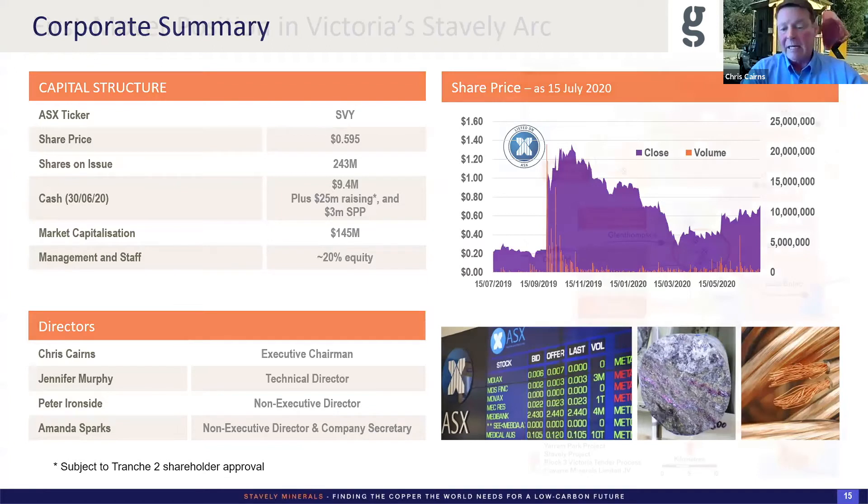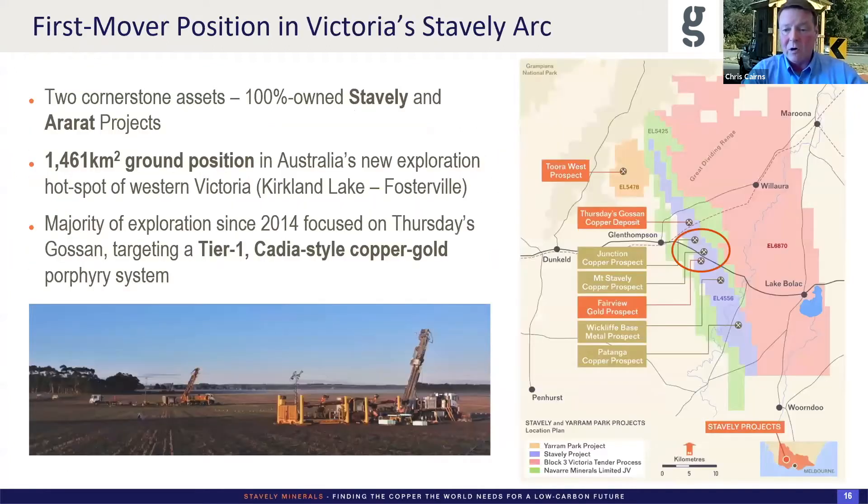We ended up with a big footprint on the belt — we controlled the main parts of the belt. Subsequently we were able to do a joint venture into the green areas, which is Navarre. We've earned in our majority stake there and continue to earn in on that project. In the Stavely tender, we picked up EL 6870 — that's yet to be granted as we go through native title agreements.